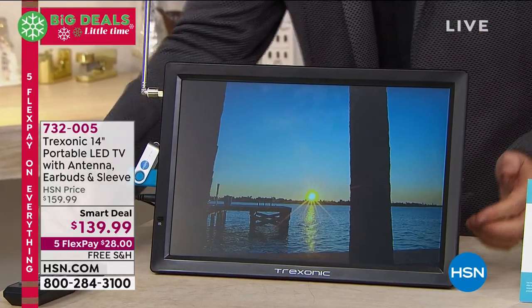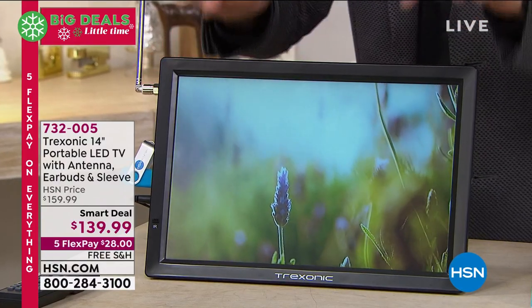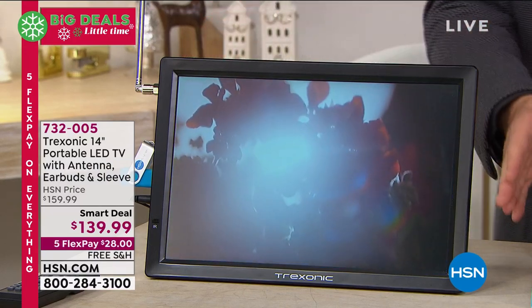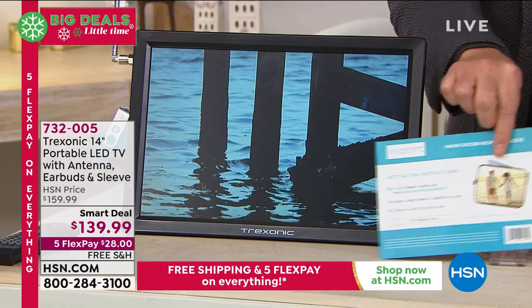I could unplug this without it being plugged into the wall and it's going to work. I don't have to have it plugged into the wall. This is the biggest size we do at 14 inches. We're going to send you a specially designed sleeve as a bonus so you can protect it when you're on the move. You're going to get some great earbuds as well for the first time ever.